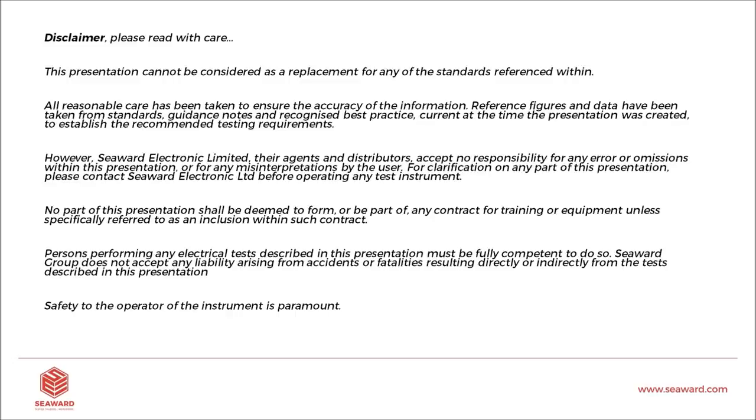This presentation is not to be considered a replacement for any of the standards referenced. Reference figures are correct at the time of this presentation. For any clarification, please contact me or a representative of Seaward. We don't accept any responsibility for information used in error, and no part of this presentation shall be deemed a form of contract or training. Persons performing any electrical tests must be fully competent to do so, and the safety of operators is the absolute paramount concern.